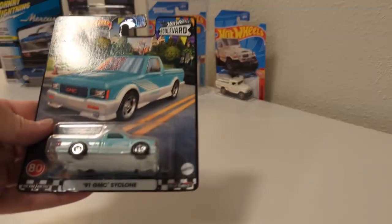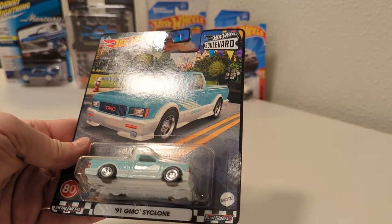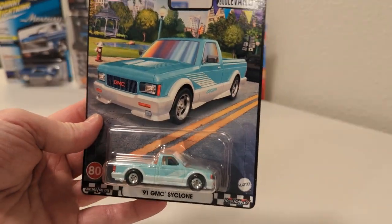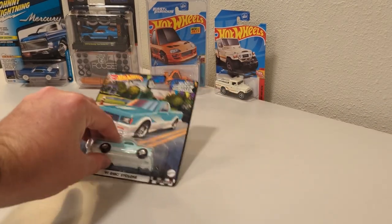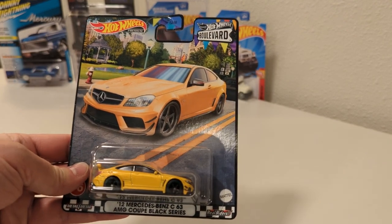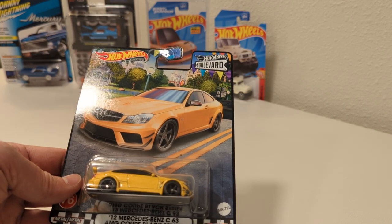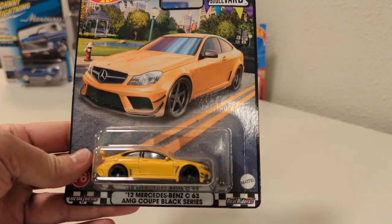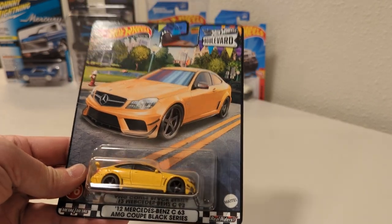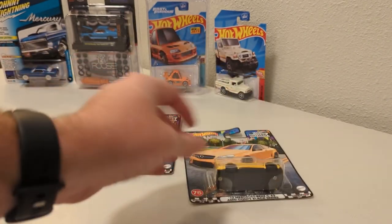Here's what we've got. We've got the '91 GMC Cyclone — that color is awesome. I love that card art too. I think it's hard to get the whole set — everyone wants what they want out of the set, and you're left with remnants. The 2012 Mercedes-Benz C63 AMG Coupe Black Series — it's a lot of name, but it's yellow. Pretty cool casting.